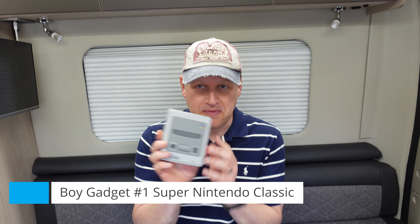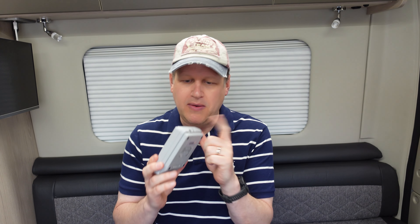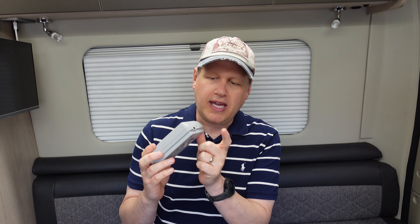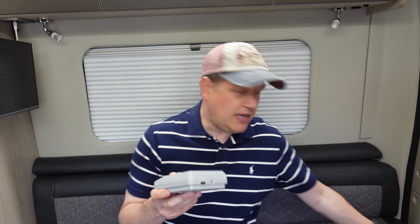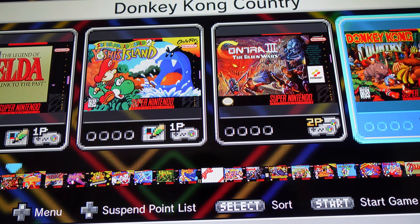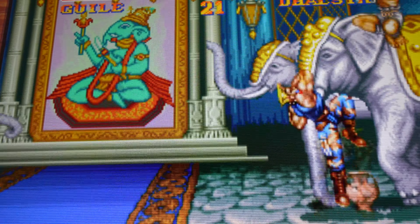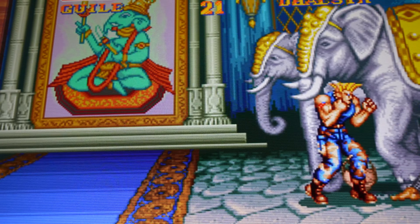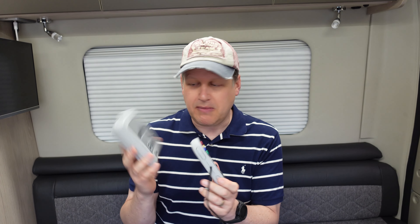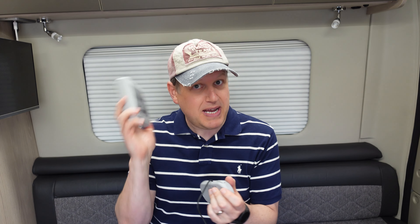Number one on my list is very useful if you're bringing children with you, or if you've got any big children — it's a games console. To be precise, this is a Super Nintendo Classic. It's absolutely tiny, fits in the palm of your hand, powered from USB or a normal 230-volt socket, and connects via HDMI to your TV. It comes complete with two controllers and has pre-built games like Super Mario Kart, Super Mario World, and Street Fighter 2. It lives in the campervan permanently and is great for a rainy day or waiting around.